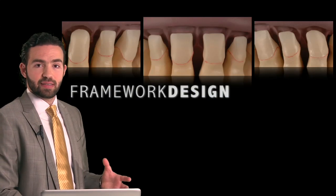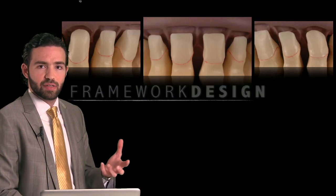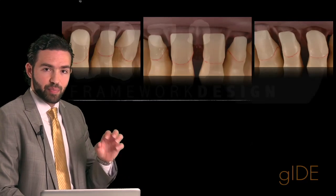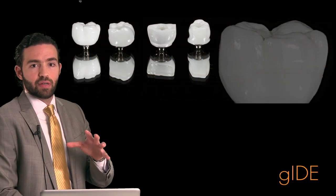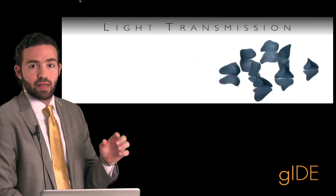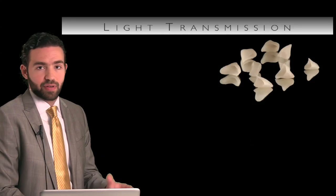We're also going to analyze the flip side of the coin, which is how can we make our restorations functional and durable? Talking about framework designs — proper framework designs for different kinds of materials, ceramic materials — and also the light transmission. How do those materials behave under different lightings?